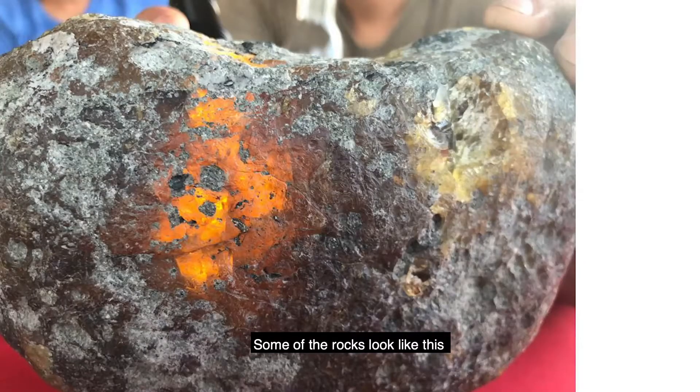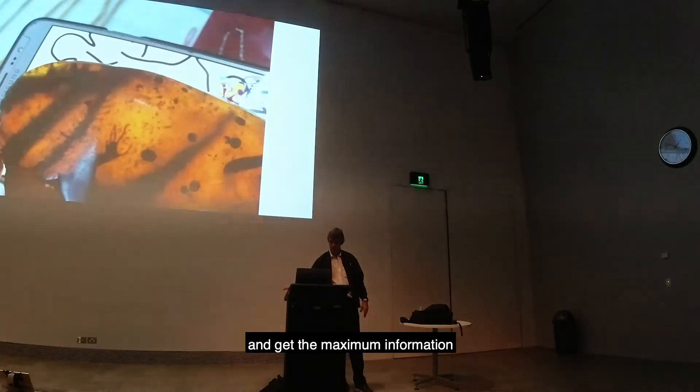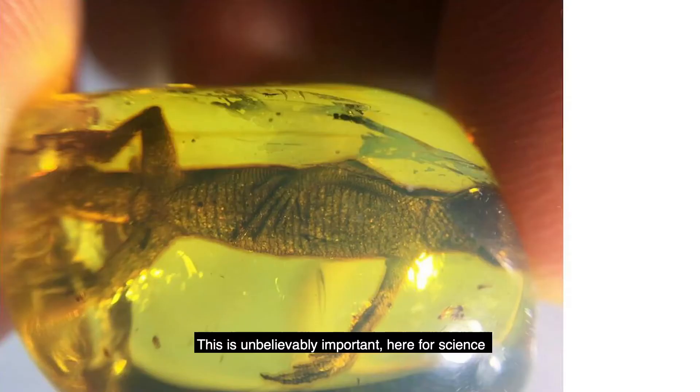Some of the rocks like this we can process ourselves and get maximum information. This is unbelievably important material for science, and we don't want to lose it.